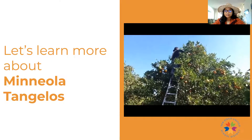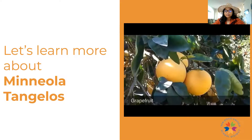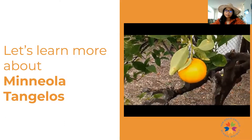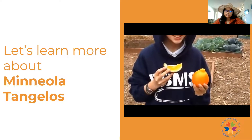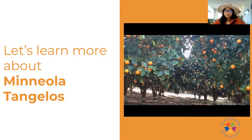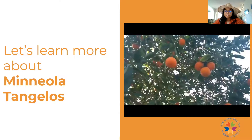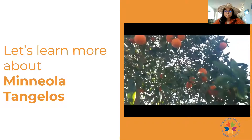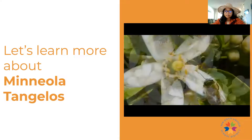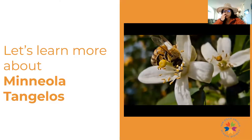This member of the harvest crew is picking Mineola tangelos just for you. A Mineola tangelo is a combination of a grapefruit and a tangerine. Mineolas look similar to oranges, but have a distinct round bump on top and are tangy and sweet. Mineolas grow on trees, planted in large groups called groves. Mineola groves flower in the spring, and these citrus flowers attract bees and other pollinators that help turn the flowers into fruit.